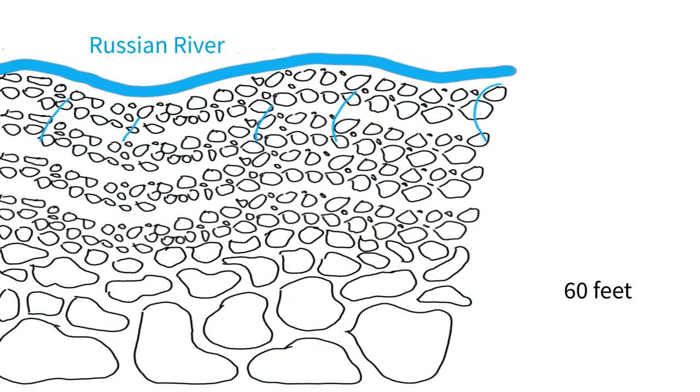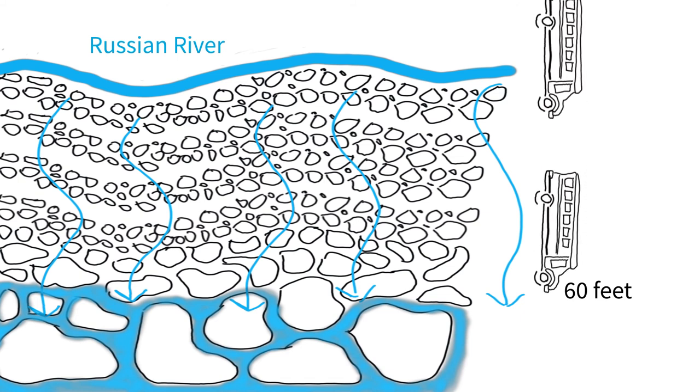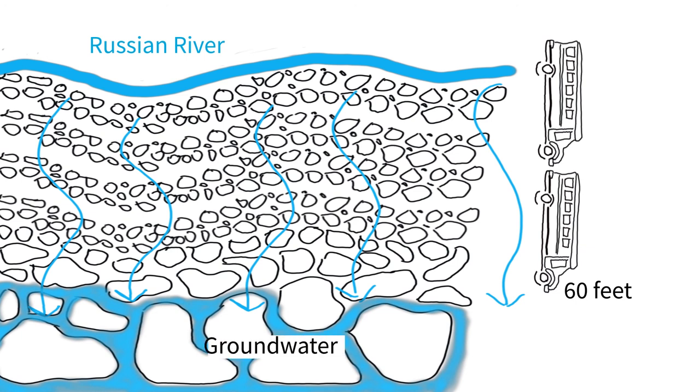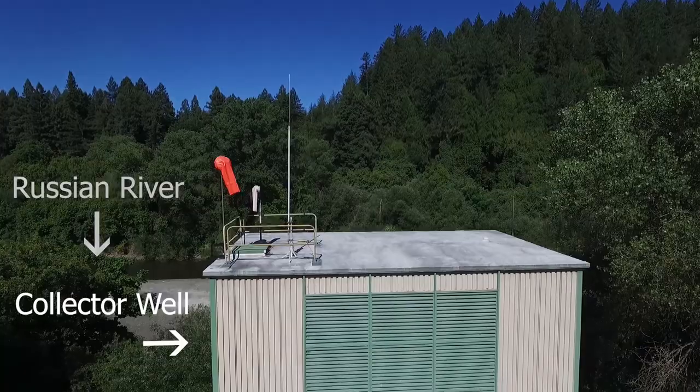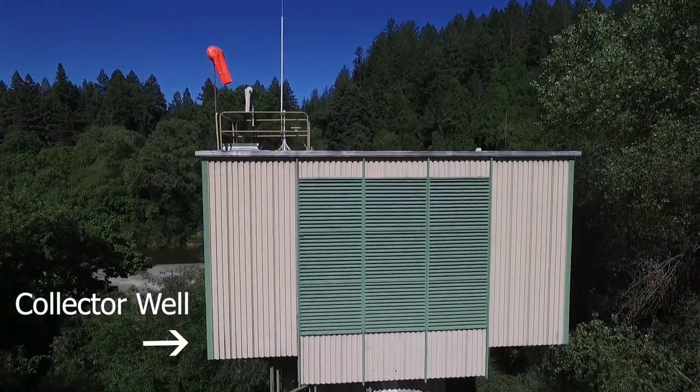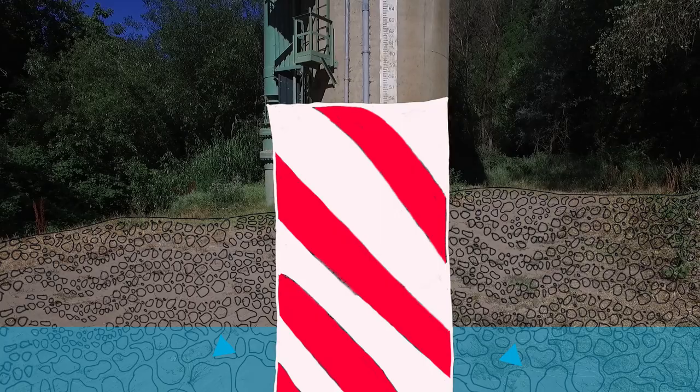When the water gets far enough — at least 60 feet, or about two entire school buses deep underground — most of the bacteria and sediment is filtered out. Water that soaks into the ground is called groundwater. Sonoma Water collects the clean groundwater underneath the Russian River for people in the community. A collector well is used to collect this groundwater, with a pipe called a caisson that extends deep into the ground — you can think of it like a huge straw pulling up all that water.